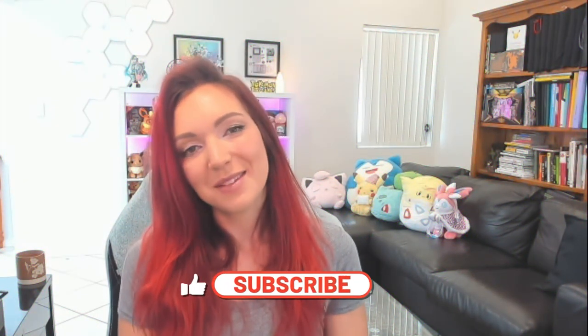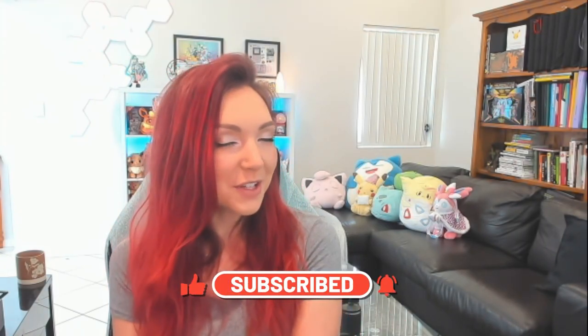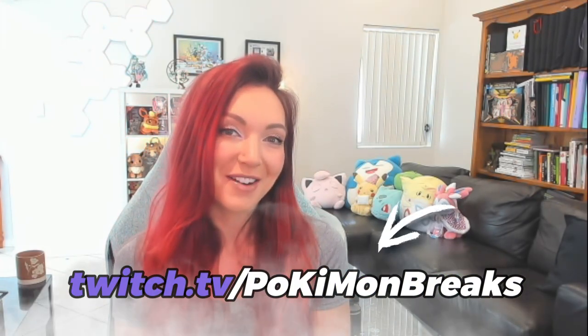Thank you so so much for watching that Pokemon 151 unboxing. If you enjoyed it, leave it a like and subscribe for more — I make a new video every single week. I'll definitely be opening up some more of this set, so if you'd like to see more, subscribe and check me out on Twitch where I'll be opening some up there too. Until next time, please look after yourself and I will see you soon. Bye!